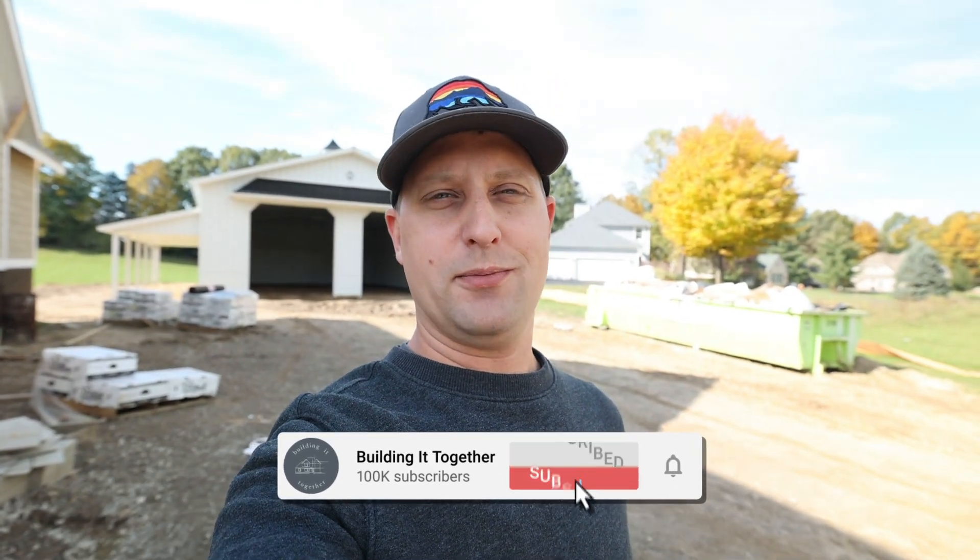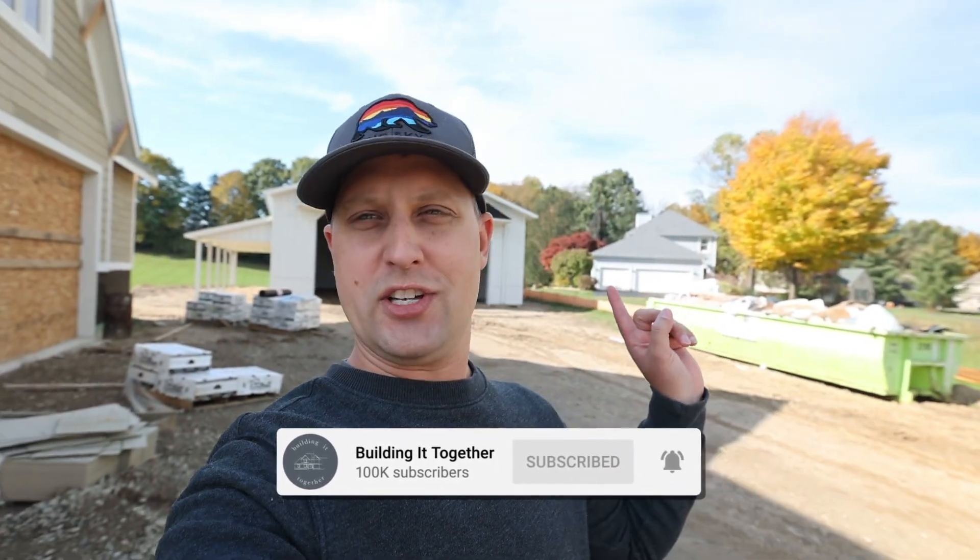Hey, what's going on guys, Brian here, hope you guys are doing well. Running it back today, back-to-back videos. If you guys want to check out the Brian's Alt Maintenance YouTube channel, you guys can check out the pole barn right there — the guys just wrapped up with Morton, couldn't be more grateful.